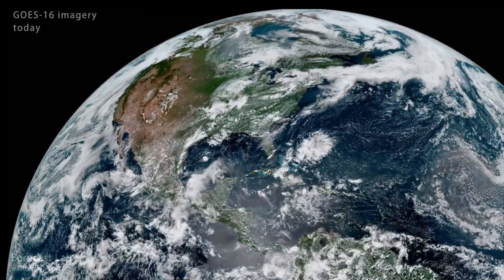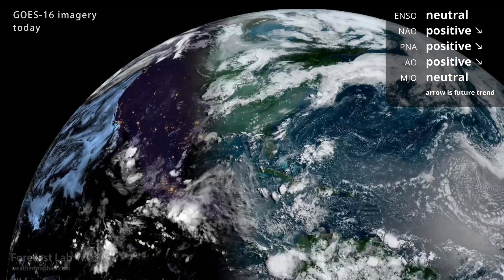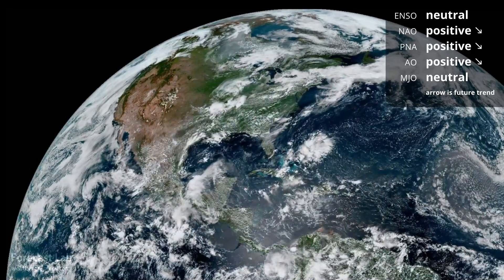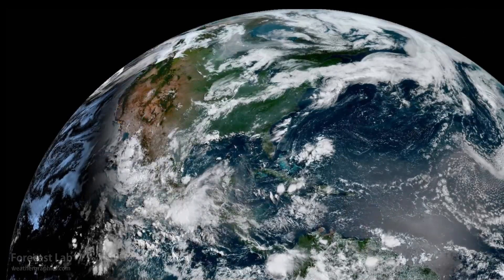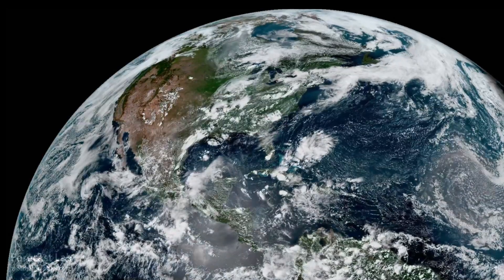The National Hurricane Center sounding the all-clear today in both the Atlantic and East Pacific — nothing expected over the next several days. The teleconnections all trending towards neutral. Full moon coming up in a couple days, and that's about all I can tell you for the global and interplanetary weather picture.